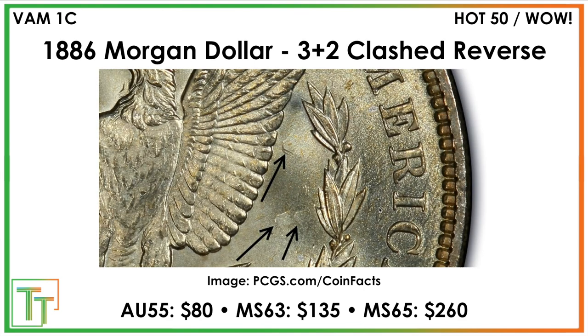There are a few other VAMs to look for — I'm only covering ones on the main lists: Top 100, Hot 50, and Hit List 40. There's a clash reverse, where the dies came together in the striking process and left an imprint. You can see that in markers along the right of the Eagle's right wing. This one isn't anything major in terms of value — about $35 to $40 more per coin.